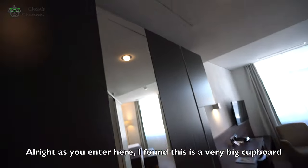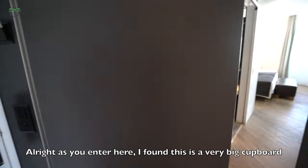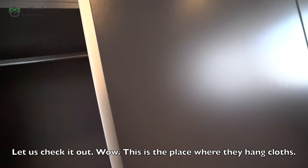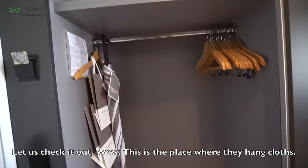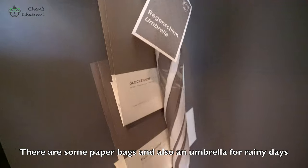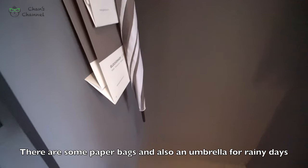As you enter here, I saw this is a very big cupboard. Let's check out. This is the place where they hang clothes. There's some paper bags and also umbrellas just for rainy days.